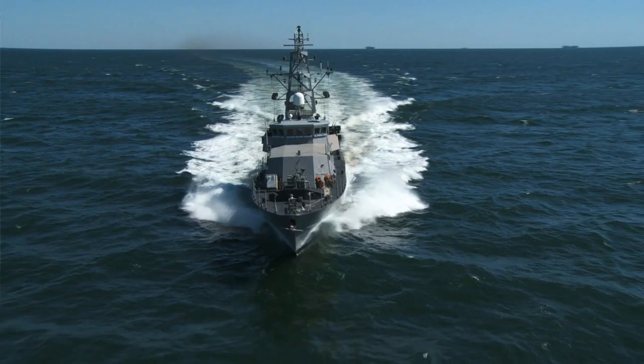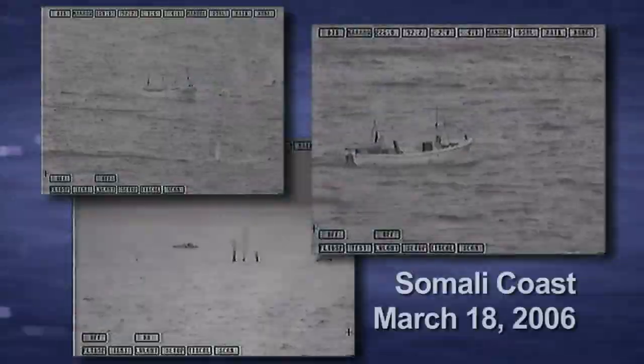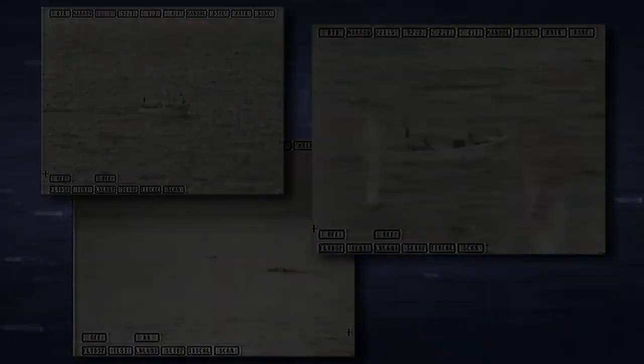We are very limited in our forward gun coverage. We have an antiquated Mark 38 Mod 1, which is prone to failure, not accurate in any sea state, and exposes personnel topside at the moment you don't want personnel topside.